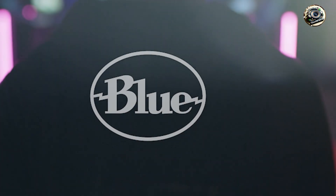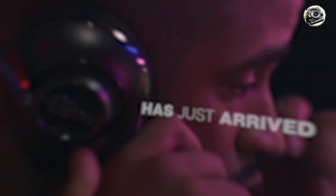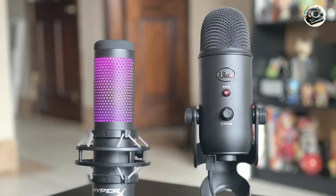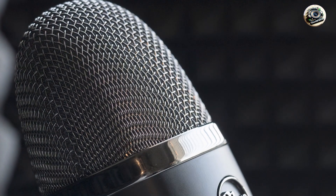Benefits and usage: whether you're recording podcasts, streaming games, or conducting interviews, this microphone delivers studio-quality sound that captures every nuance of your voice. Plus, with its plug-and-play design, you can start recording right out of the box without any complicated setup.